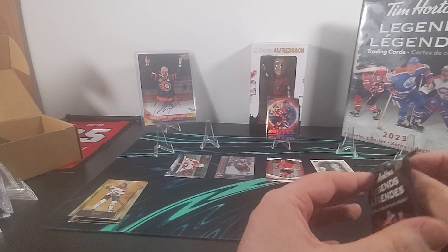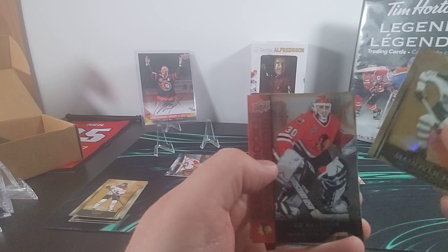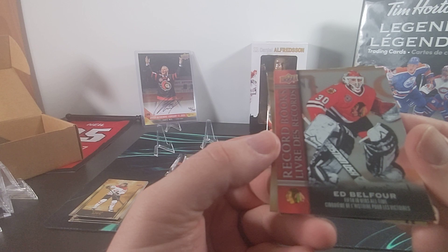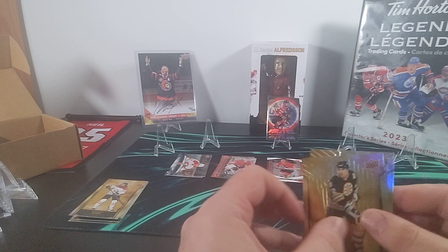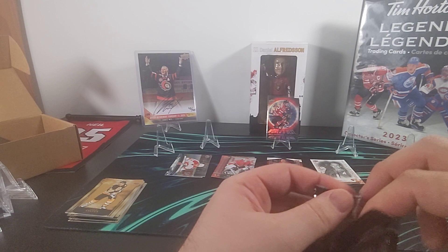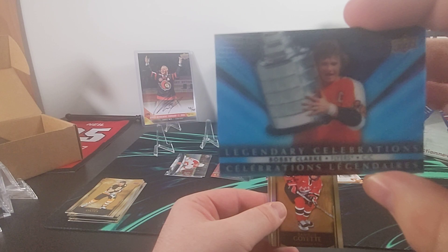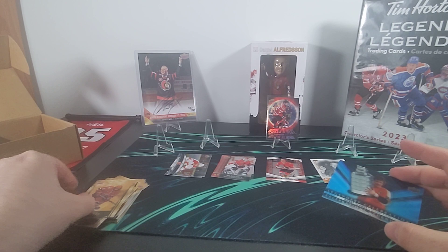Alright, that looks a little bit better — sorry, I didn't realize how dark it was in here. We've got Frank Mahovlich and our second Record Book — Ed Belfour, who is fifth in wins all time. There's Adam Oates. Here's Al MacInnis, and our first 3D Legendary Celebrations — Bobby Clarke — and then Danielle Goyette as our second base.